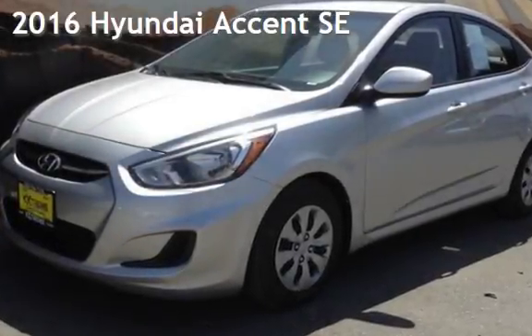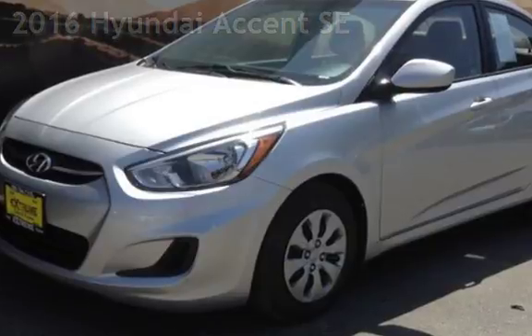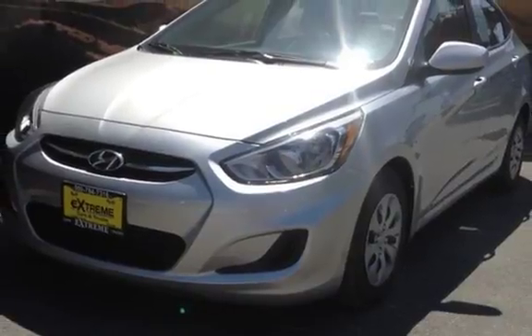Presenting a pre-owned 2016 Hyundai Accent SE. This four-door sedan has a four-cylinder, 1.6-liter i4 engine, with front-wheel drive and an automatic transmission.